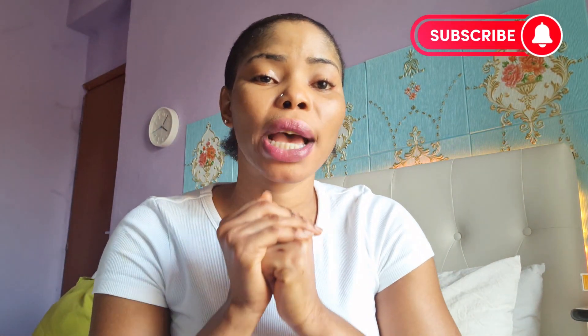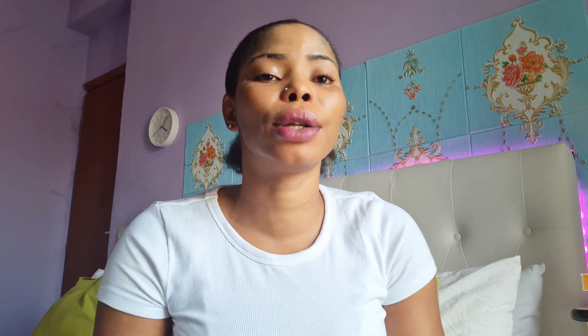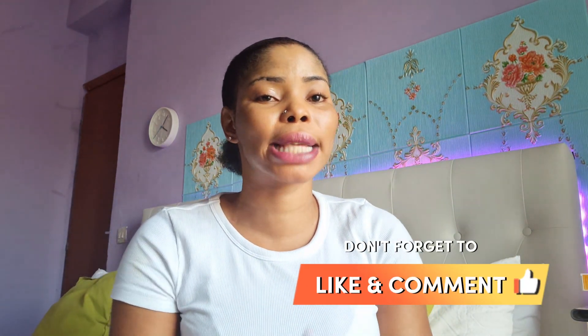That is all for today's video. Please, if you haven't subscribed, make sure you subscribe to my YouTube channel, like, comment, and share. If you have any questions, ask me in the comment section and I will reply. Bye, see you in my next video — thanks for your love!